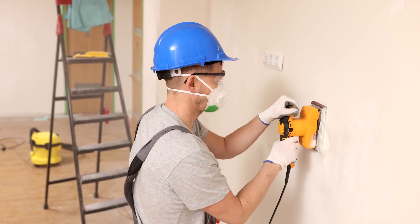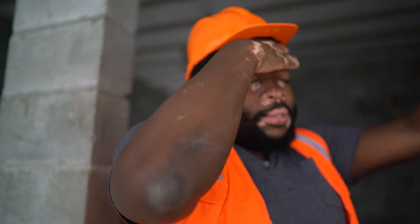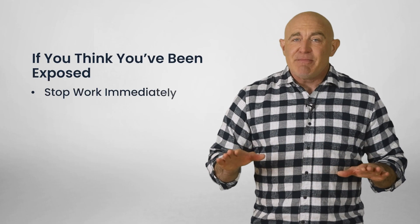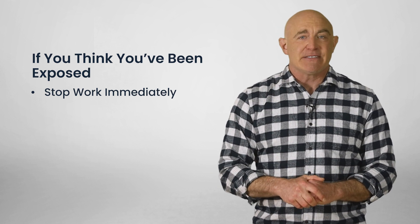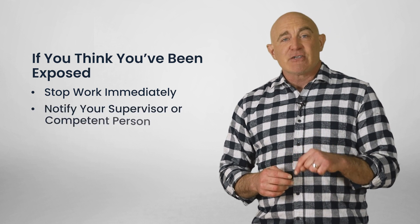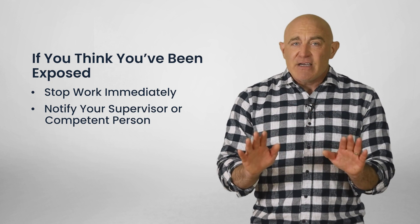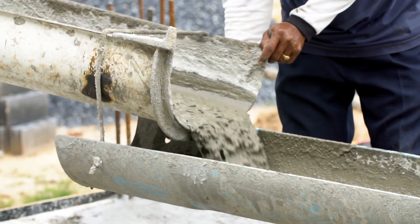While preventative steps are critical, it's just as important to know how to respond if you suspect you've been exposed to silica. If you think you might be exposed while working, stop the work immediately. Your health is important and you have every right to a safe workplace — the job can wait. Next, tell your supervisor or competent person immediately. Your concerns matter and need to be investigated, and the work stays paused until it can be properly assessed.